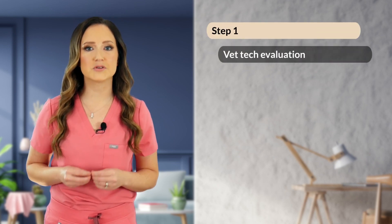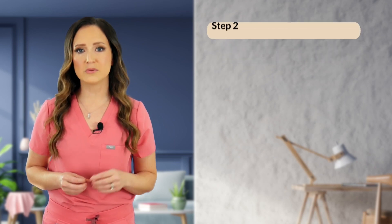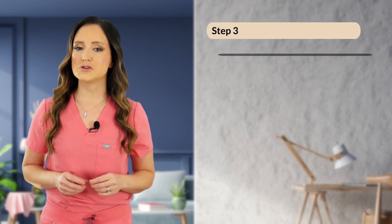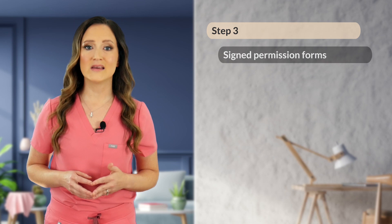To simplify the triage process, let's break it up into three main steps. One, assessment by a veterinary technician, followed by immediate transfer to the treatment floor if the patient needs to be evaluated by a doctor right away. Two, once a patient is brought to the treatment area, it is time for a veterinarian to use the primary survey and secondary survey techniques. And number three, don't forget about verbal permission or a signed medical consent form from an owner for your very sick patients.